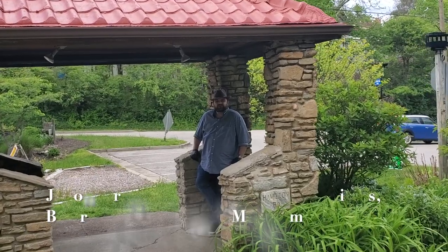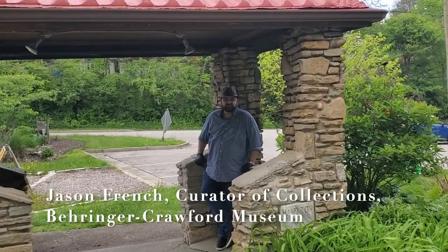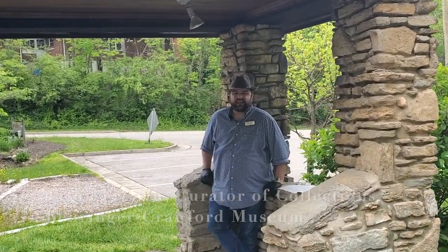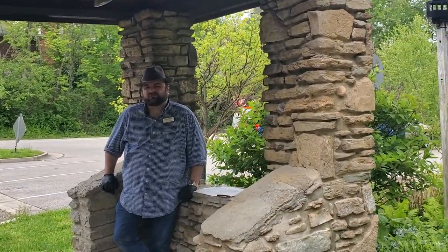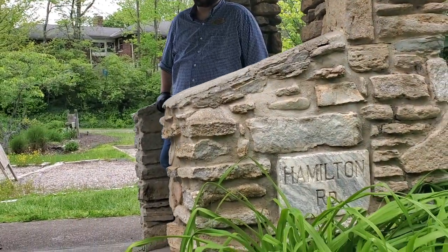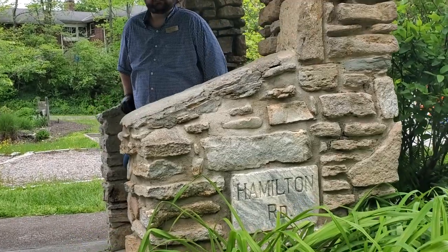Welcome again to another Curators Chat. I'm Jason French, Curator of Collections from the Beringer Crawford Museum. Today I am at the Hamilton Road Trolley Stop, which was a stop on the Green Line System in Northern Kentucky. This is in Park Hills at Trolley Park.